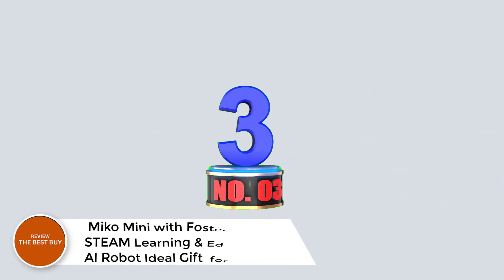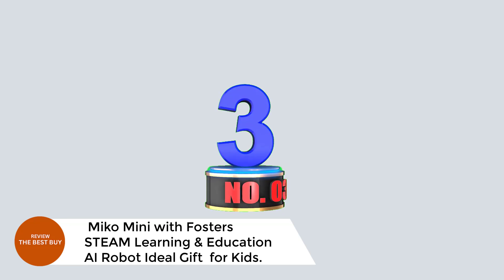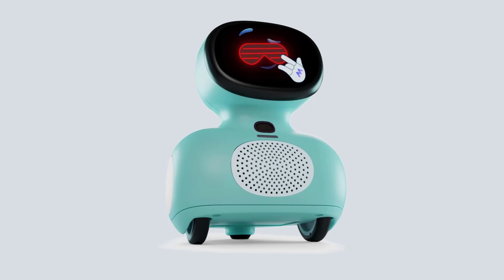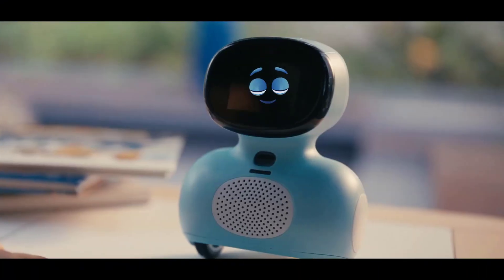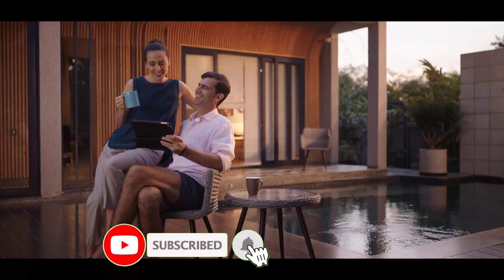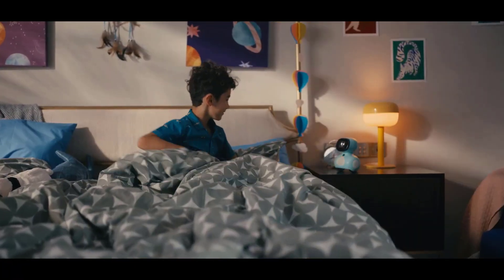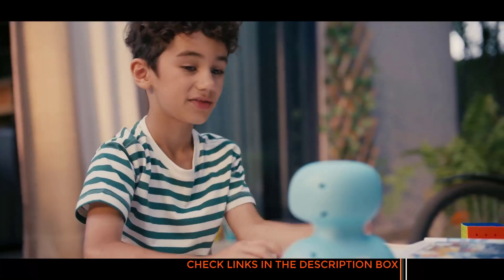Number 3: Miko Mini — Foster STEAM Learning and Education AI Robot. Ideal gift for kids. Meet Miko Mini, the AI-powered robot that blends fun, friendship, and learning into one incredible experience for kids ages 4 to 10. Designed to boost STEAM education, Miko Mini brings stories, music, dance, coding, and games into your child's world while encouraging emotional growth through thoughtful conversations.